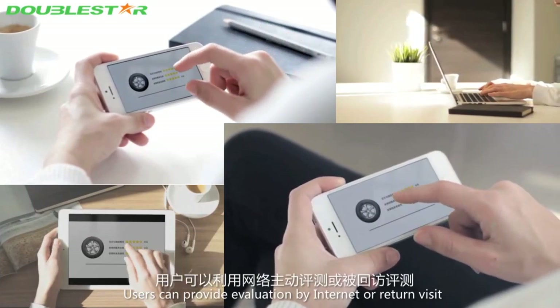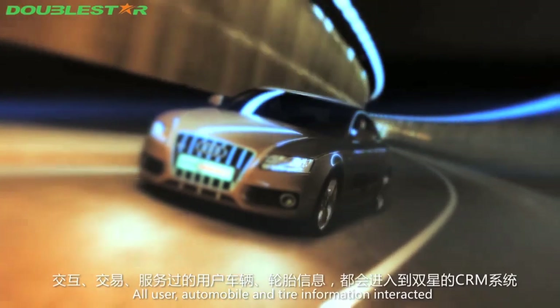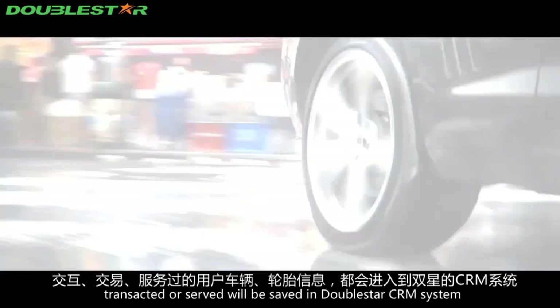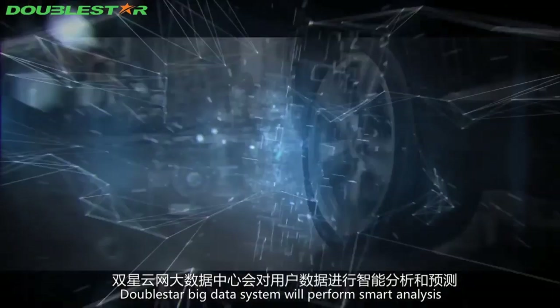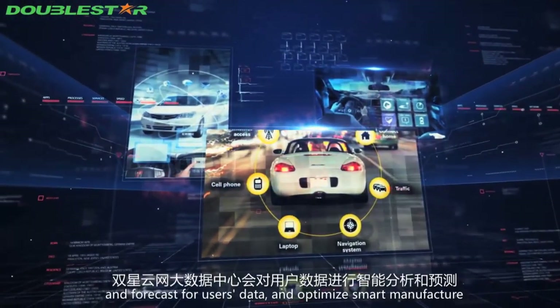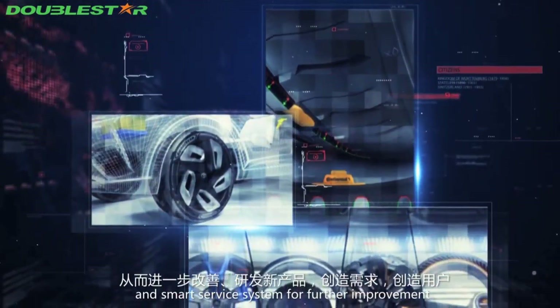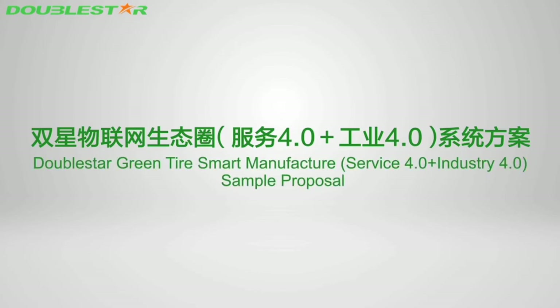Users can provide evaluations via internet or return visit, closing the service loop. All user automobile and interaction, transaction, and service information is saved in the Double Star CRM system. The Double Star big data system performs smart analysis and forecasting on user data to optimize the smart manufacturing and smart service system, driving further research, development of new products, and demand creation.